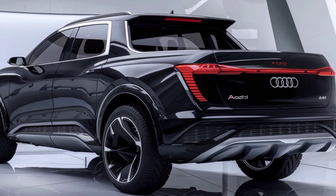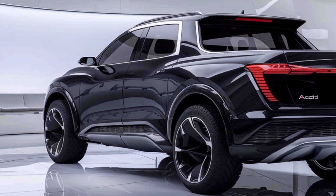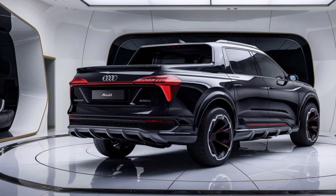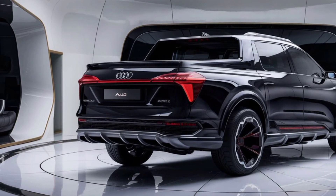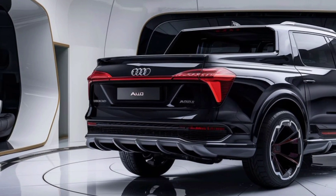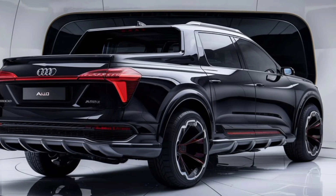Inside, Audi keeps things luxurious. The cabin features premium materials like leather upholstery and high-quality finishes. The dashboard is dominated by Audi's virtual cockpit, a digital display that's fully customizable. You'll find all the tech you'd expect from a luxury brand, including a large infotainment screen with navigation, smartphone integration, and a host of driver-assist features like adaptive cruise control and lane-keeping assist. The interior is spacious enough to seat five adults comfortably, with plenty of storage throughout the cabin for all your gear.